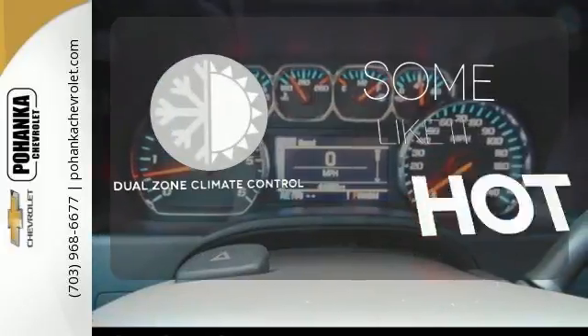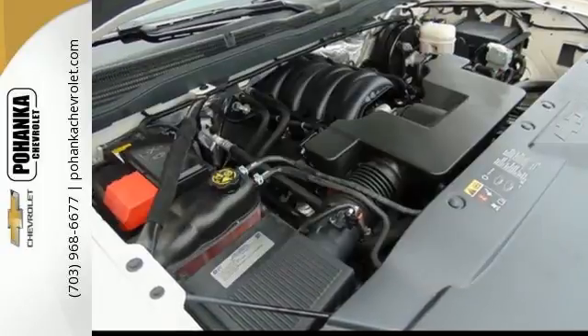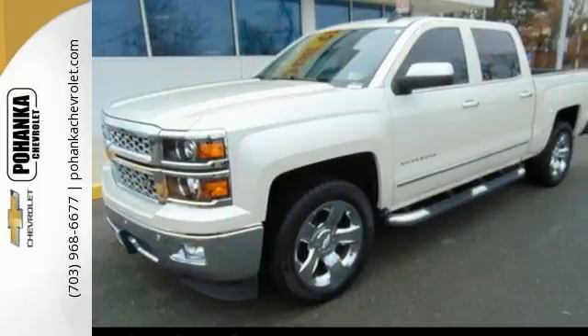Dual Zone Climate Control lets you and your passenger pick a personal temperature. It'll help you get the job done, time and time again. Check it out today.